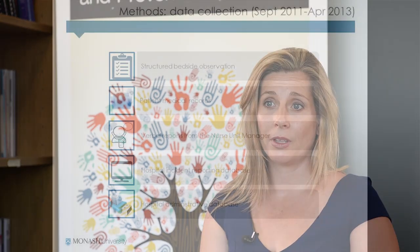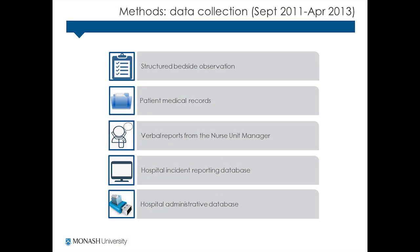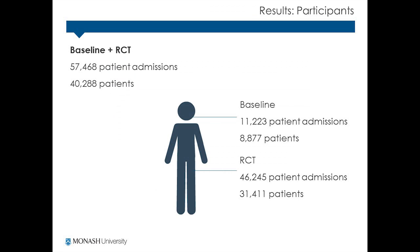This trial is the largest falls prevention trial ever conducted worldwide. It employed robust methods for collecting falls data from multiple sources, as we know that many routine sources such as incident reporting are inaccurate. We included all patients admitted to the wards, leading to a sample size of over 30,000 patients.